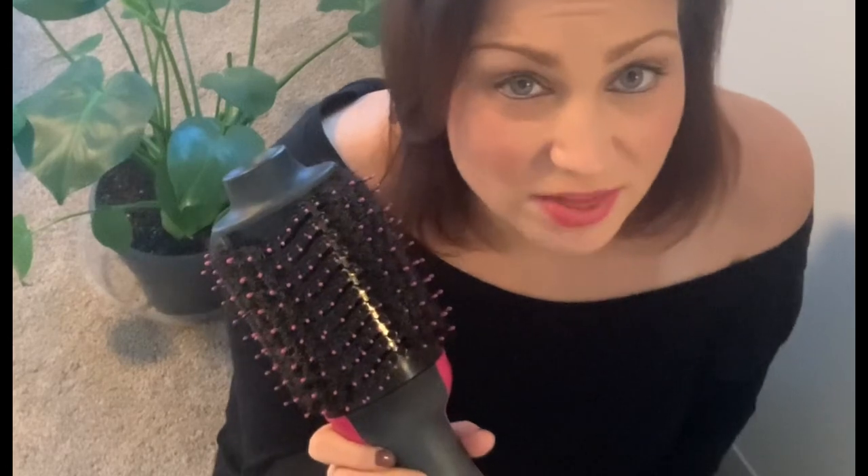This is my Revlon One-Step Hairdryer — I actually made a video on this a while back, so you can go ahead and watch that. I wanted to thank you again so much for showing up today. I really appreciate all your support — if you haven't already, please like and subscribe and we will see you guys again soon.